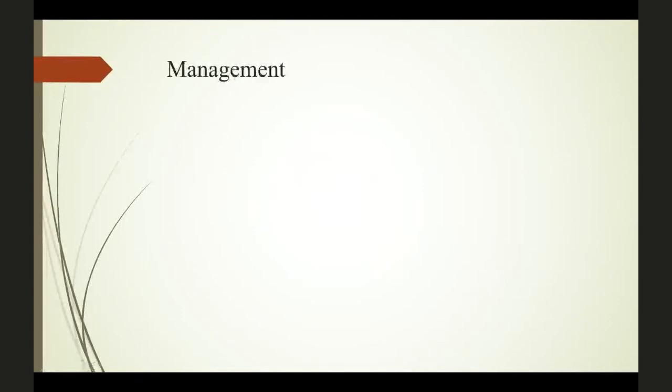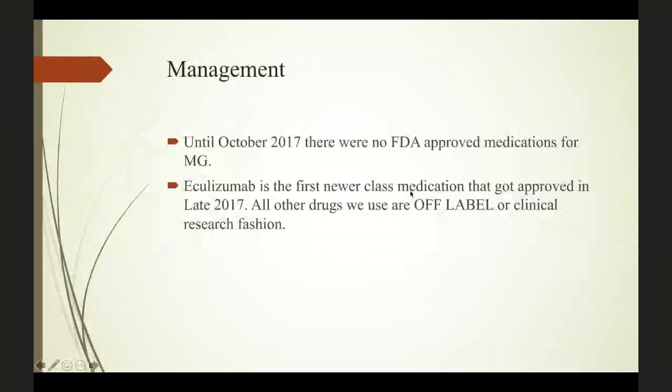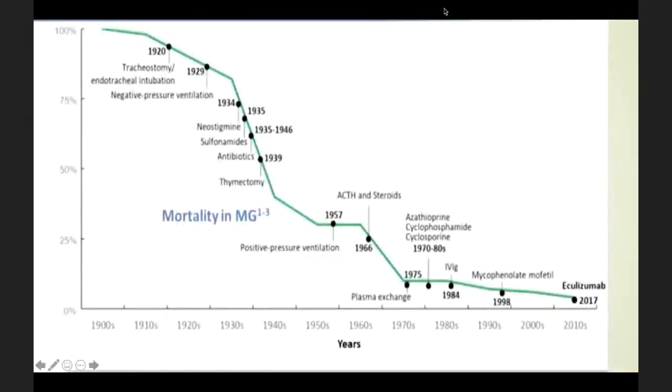What is the traditional management? Until October 2017, there were no FDA-approved medications for Myasthenia Gravis — all medications used were off-label or from clinical research, or borrowed from the transplant world. Eculizumab (Soliris) was the first new class medication approved in late 2017. Regarding mortality, back in the 1920s and 1930s, Myasthenia Gravis was a deadly disease. With the implementation of negative pressure ventilation and antibiotics, there was a greater than 50% reduction in mortality.